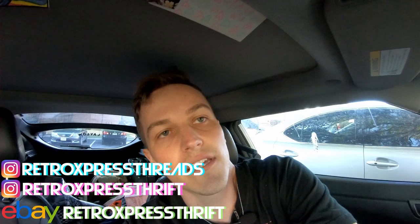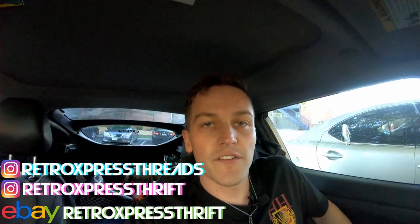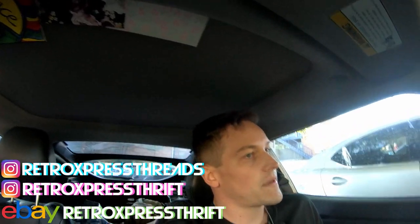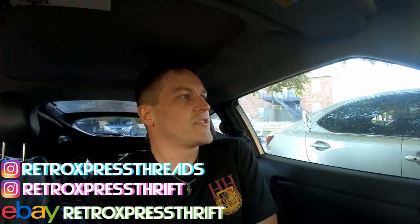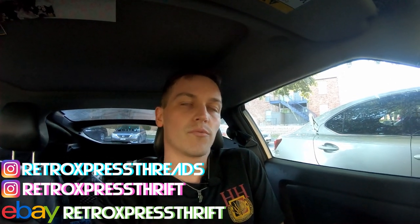Anyways guys, you know the deal - going to the bin today, gonna get some good stuff, find some cool things. It's 8:24 and they open at 9 o'clock, so by the time I get there it'll pretty much be open. No more further introductions, let's get this show on the road.